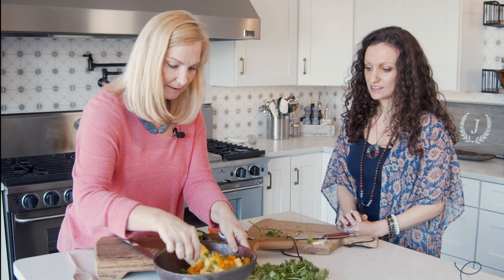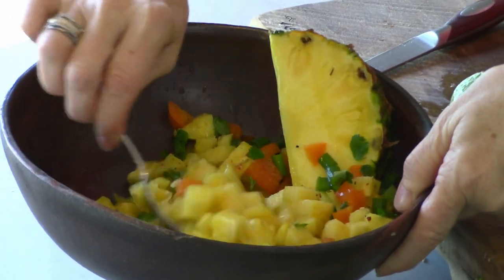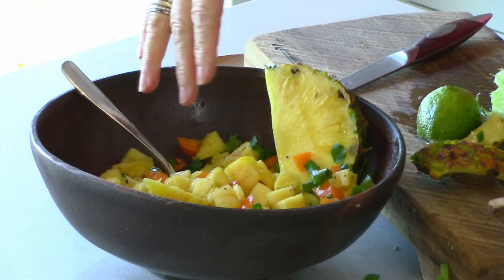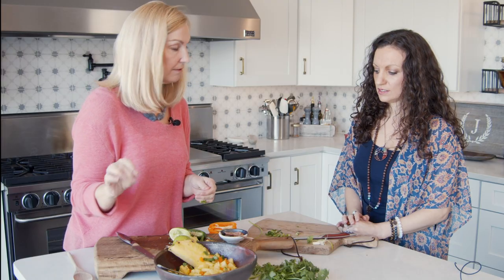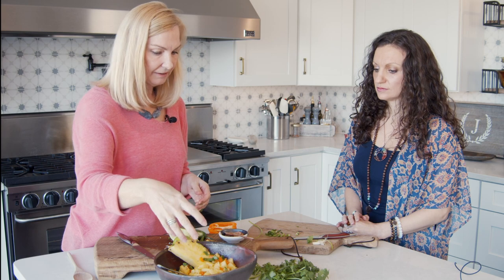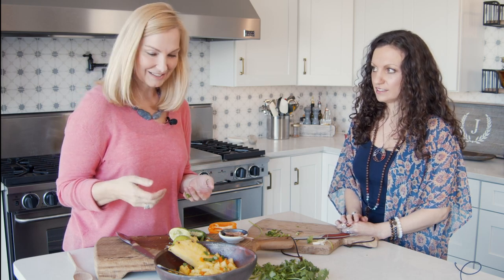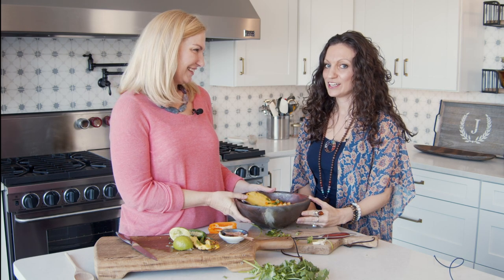We've got pineapple and peppers and jalapeño and cilantro and a little bit of onion, and we've got just lime juice — and this is it. If you want to add some olive oil you can, but I really just like the freshness and the brightness. And since we're doing solar plexus, I just like the full energy of it. I'm Kristen with Wildflowers and Fresh Food, and I'm Rebecca from The Chakra Journey. If you'd like to connect with either of our work, just follow the links below.